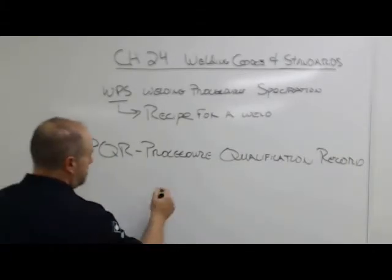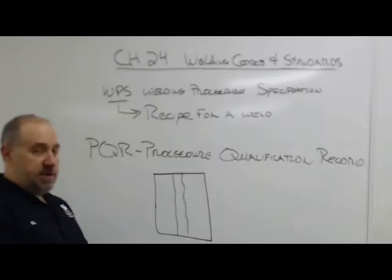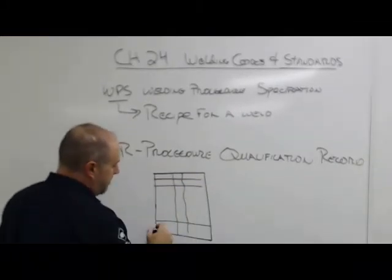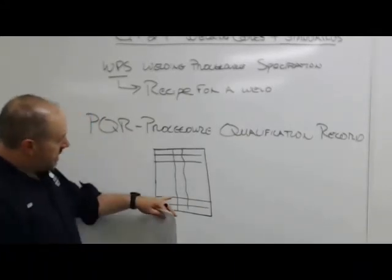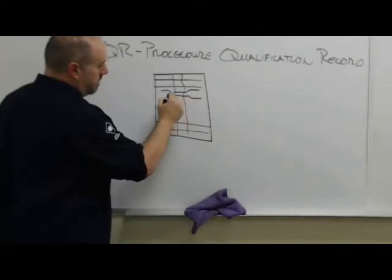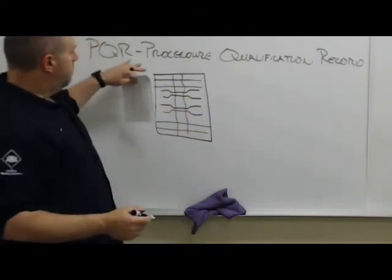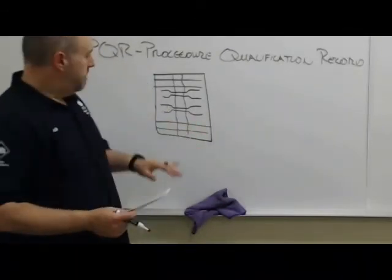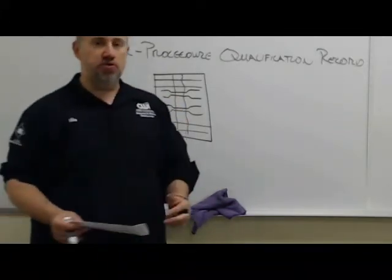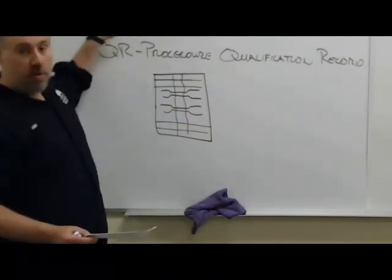From this big PQR weldment I've got my plates and my weld. Usually the first thing I do is X-ray or ultrasound it to make sure it's even worth doing the rest of the work. Then I cut a couple of bend test specimens out and bend them, and cut a couple of tensile specimens and send them off to the lab to get pulled. The whole purpose is to show that my welding procedure — the recipe — makes this metal at least as strong as the base metal. Ideally the bends come out fine and the tensiles pull stronger than the base metal. If that's the case, my PQR passed, and I can transfer that information into WPS form and give it to my welders.